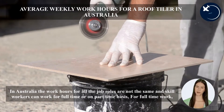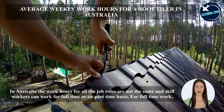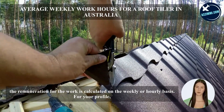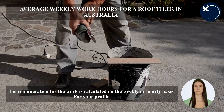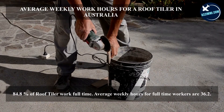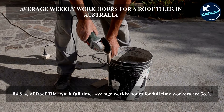In Australia, the work hours for all job roles are not the same and skilled workers can work full-time or on a part-time basis. For full-time work, the remuneration is calculated on a weekly or hourly basis. For your profile, 84.8% of roof tilers work full-time, and the average weekly hours for full-time workers are 36.2.